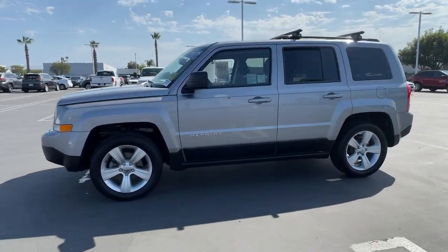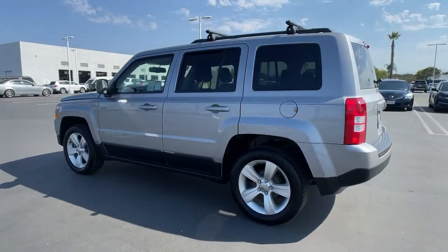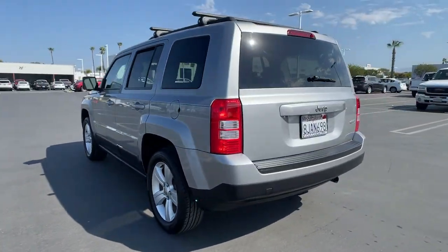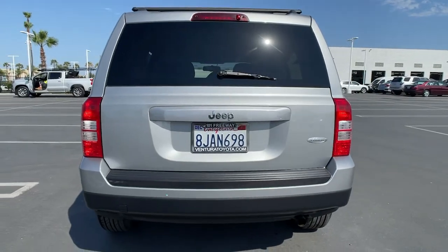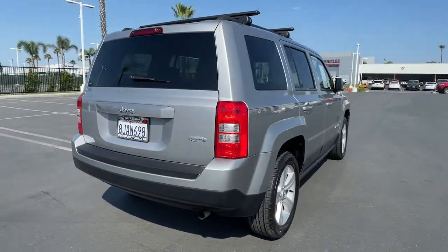You will love the features of this 2015 Jeep Patriot. With less than 45,000 miles on the odometer, this vehicle stands out from the rest. Prepare to take your driving pleasure to new heights and enjoy the best of modern efficiency and style.